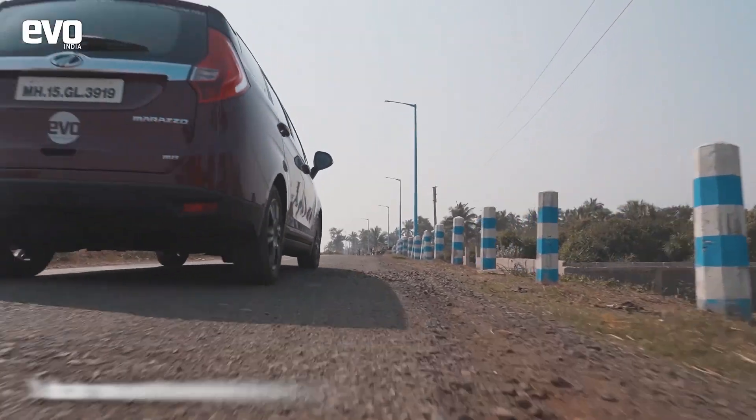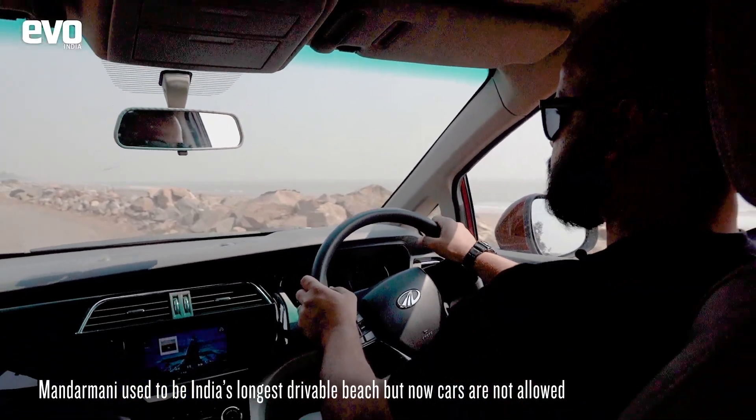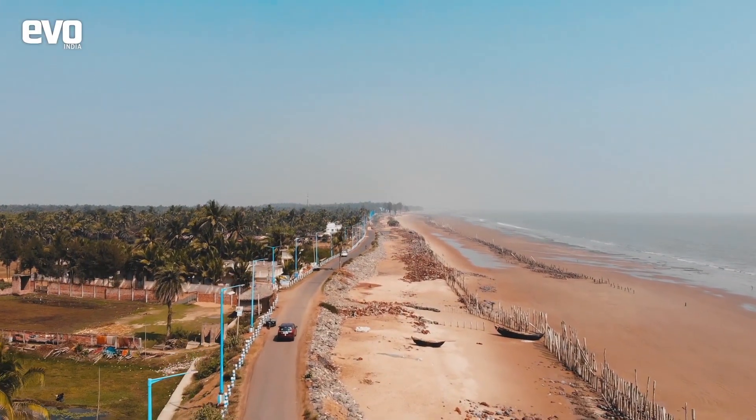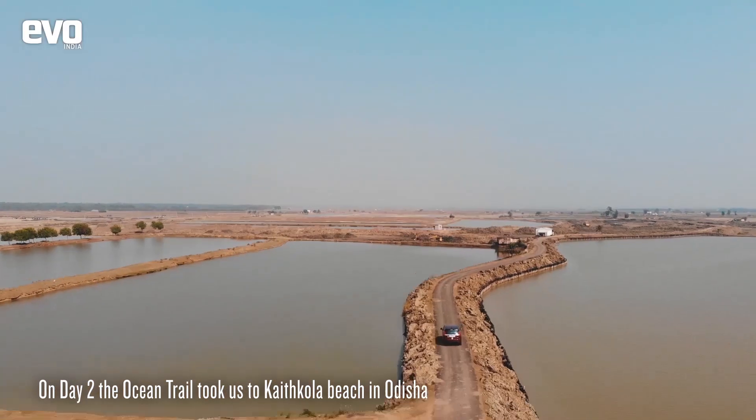The Mandar Muni beach used to be India's longest drivable beach, but now cars are barred from driving on it. The next day we headed to the town of Kaithkola, home to another fabulous beach.